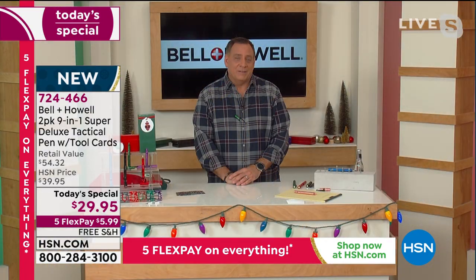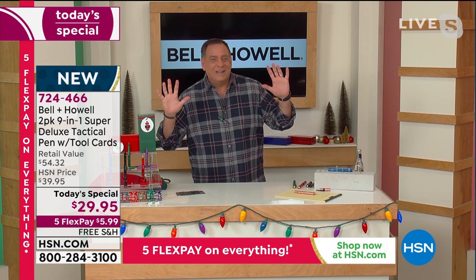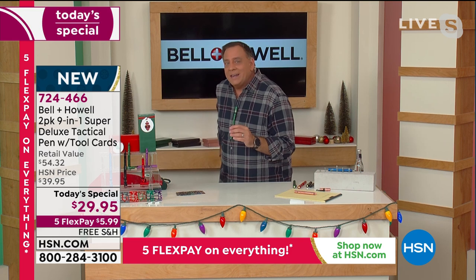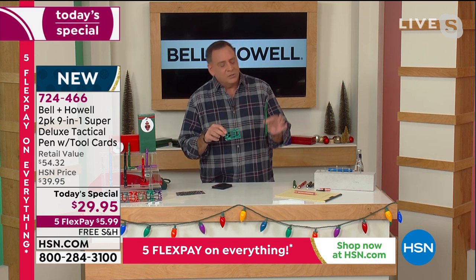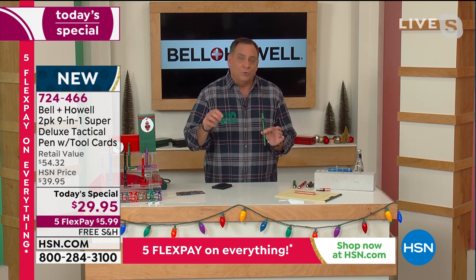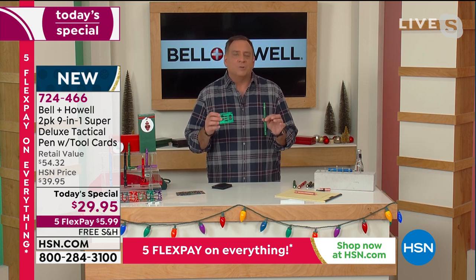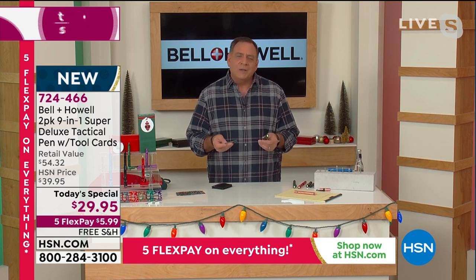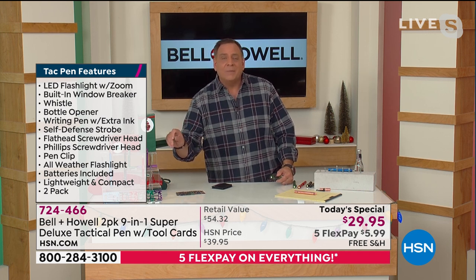This may just replace your butter knife because you're getting so many tools - it's like having a whole toolkit on you. Right now I have 50 tools on my person: here I've got our Tac Pen with nine tools, and in my back pocket I've got a wallet with the credit card tool that comes with the pens tonight. So this is nine tools, and this is 41 different tools in one slim card. Made out of anodized aluminum, the colors look great and they're going to last a long time. The credit card piece is exclusive to HSN - you wouldn't get the extra 41 tools, extra ink cartridges, extra batteries, or gift boxes through the infomercial.